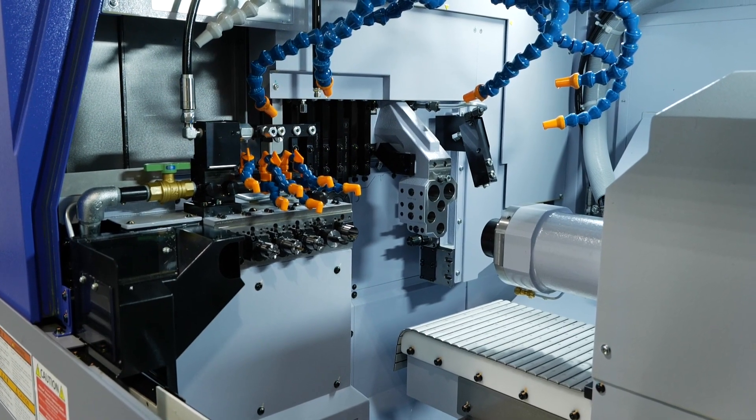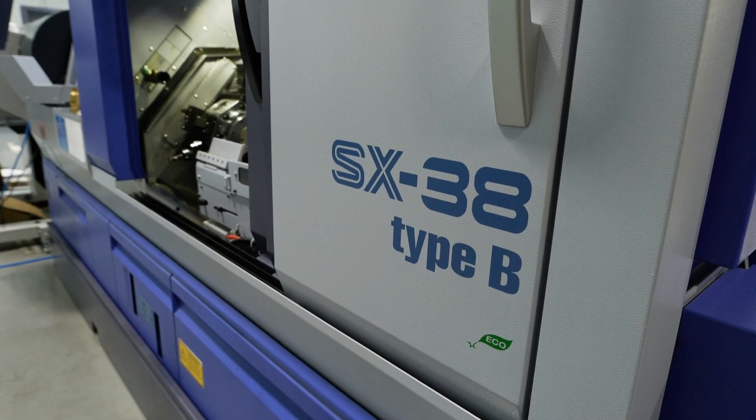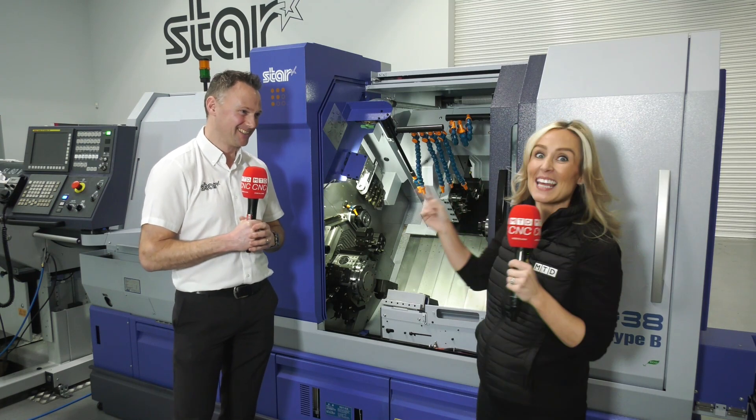And of course we've got the SX38. I love this machine — super complex machining, very versatile, big parts. It's a monster, it's a beast.